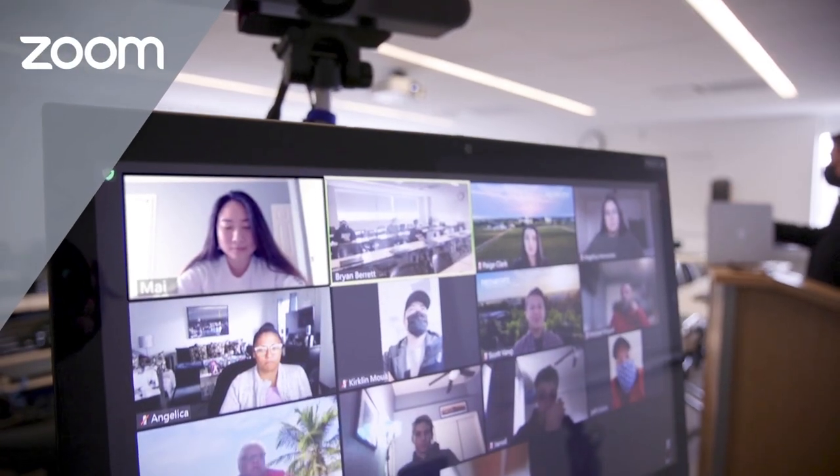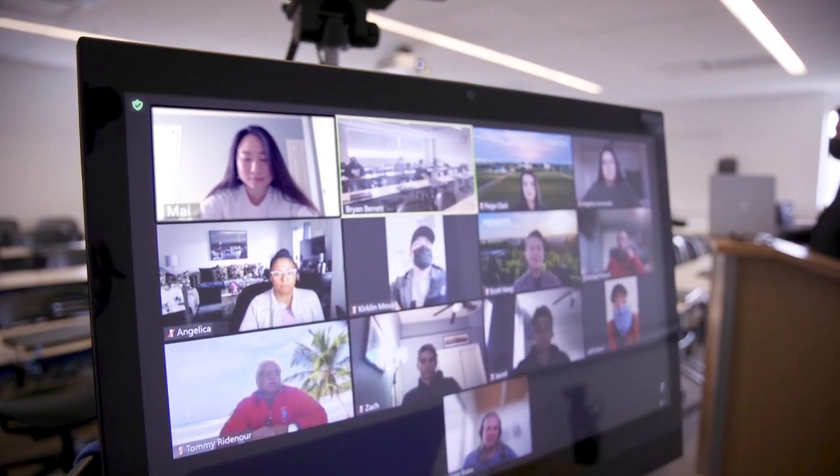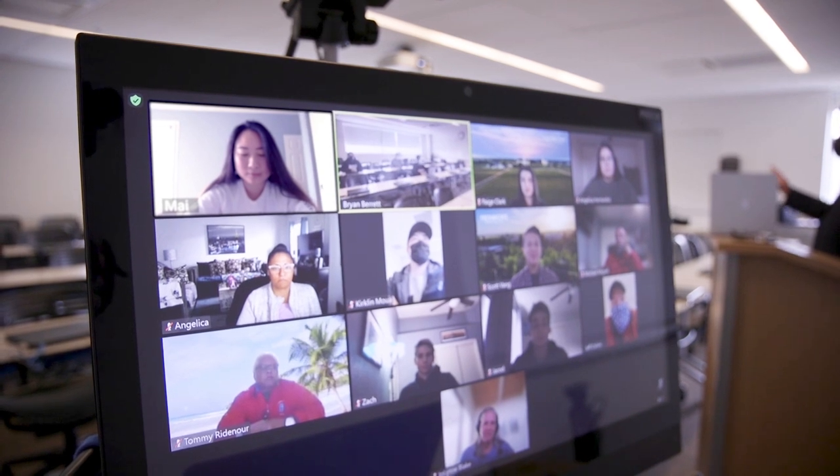The Zoom video conferencing tool is the primary means to allow for synchronous teaching and learning to students who are either physically in the classroom or online.